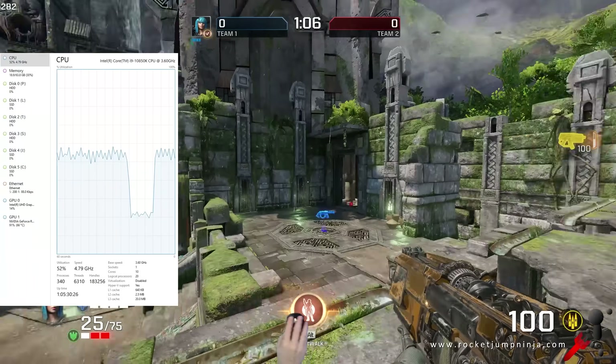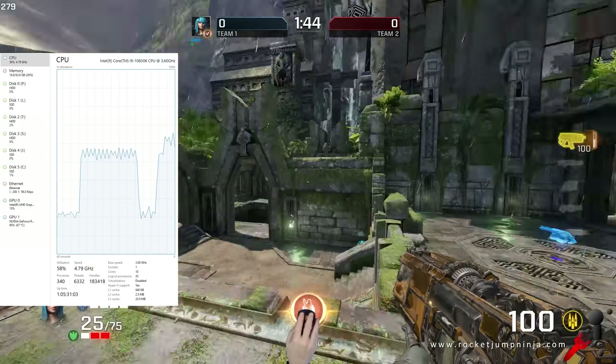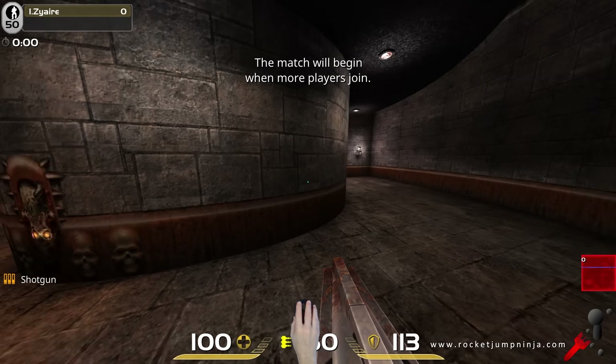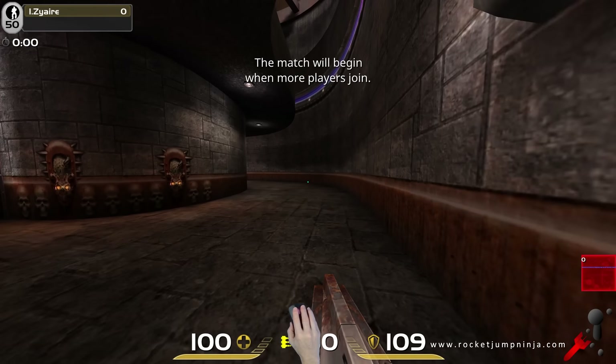Which leads us to the next point: compatibility in games. Not all game engines are built for higher polling rates. I can't use them in Quake Live — it's too old. I get really bad stutters. This is what 8k looks like — it's unplayable.